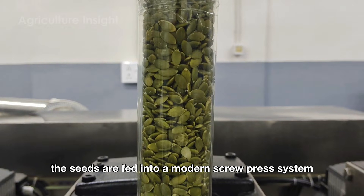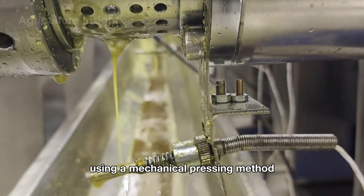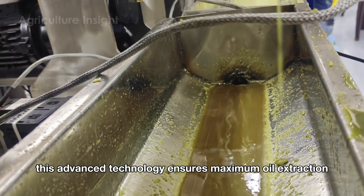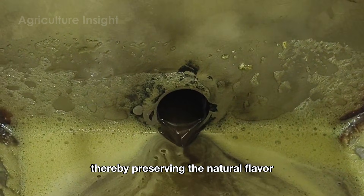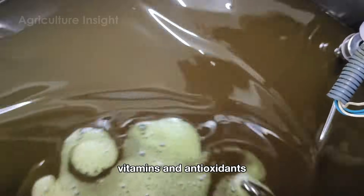The seeds are then fed into a modern screw press system, a machine specifically designed to extract oil using a mechanical pressing method. This advanced technology ensures maximum oil extraction without the use of chemicals, thereby preserving the natural flavor and valuable nutritional properties of pumpkin seed oil — such as essential fatty acids, vitamins, and antioxidants.